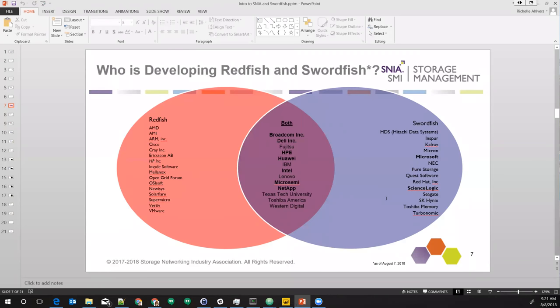When I was creating this list yesterday, I added about six or seven new companies from the last time I updated it about three months ago, so there's a lot of interest. Redfish is about two years older than Swordfish, and they actually do have quite a few shipping implementations. All of the major server vendors — HP Enterprise, Cisco, Dell, Lenovo, Ericsson — have had implementations since about 2016 and are iterating on those. They started with simple implementations and have been driving those forward.